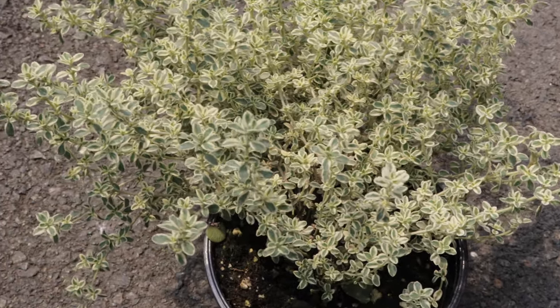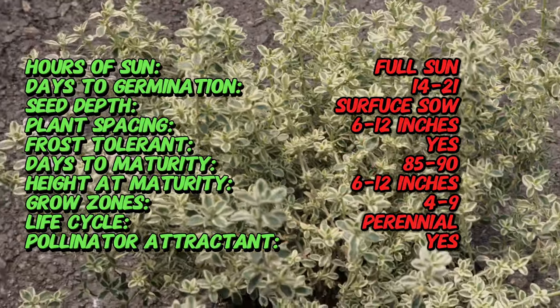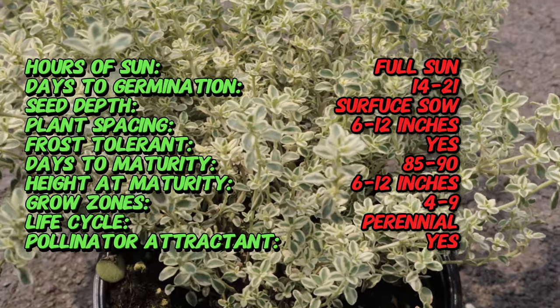Silver-edged thyme is a hybrid cultivar of the lemon thyme group. This variety has been cherished for centuries for both its culinary uses and its decorative appeal. It is believed to have originated in the Mediterranean region, where thyme species have been cultivated since ancient times.